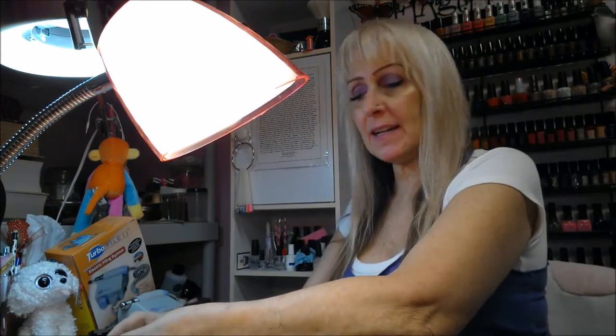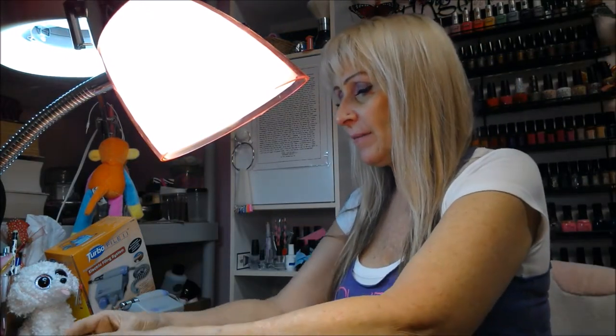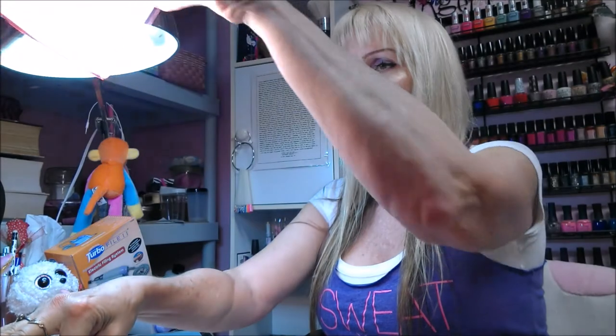Hi everyone, 1965 Gal here again. I'm coming to you from my salon once again — I'm going to do a mini haul. I received some really nice stuff in the mail today and I bought a couple other things.